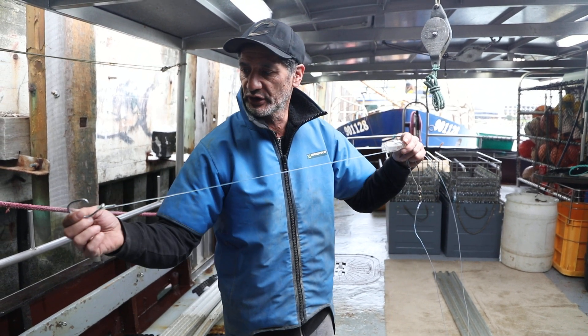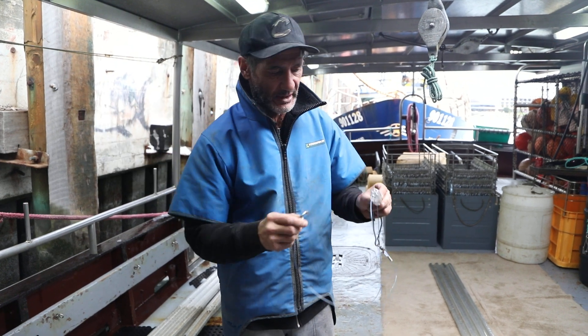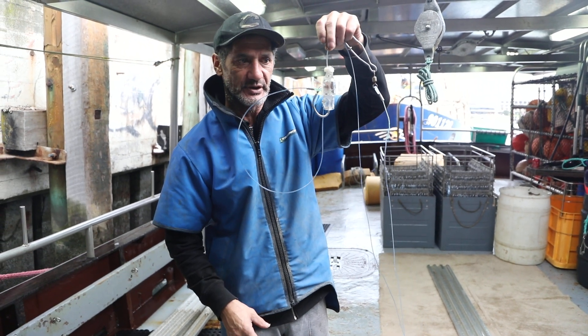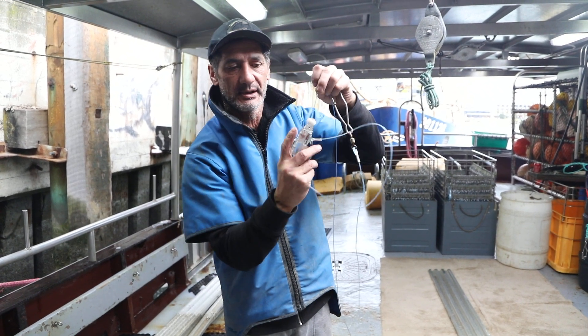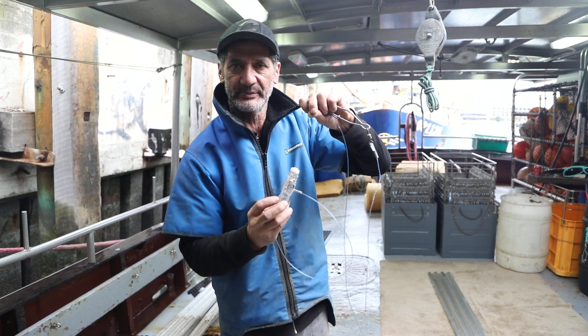So all of this hook on the end of mine — put a bait on here, just push it inside the pod like so, and that's all it is. Once it goes down to 20 meters, it opens up and releases the hook. There's no way a bird can get hooked on there until it opens up.